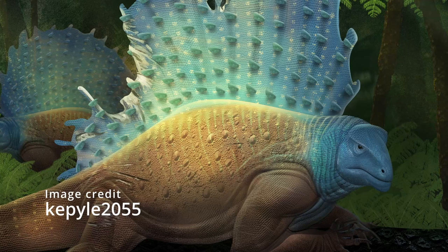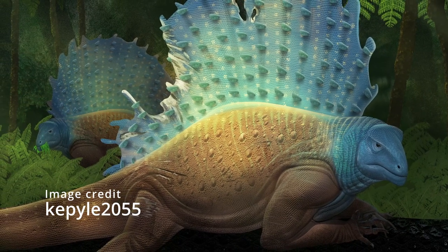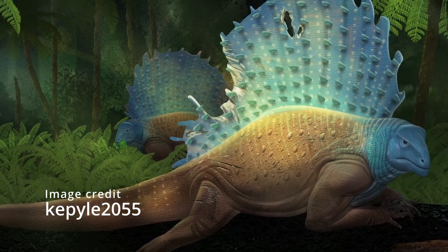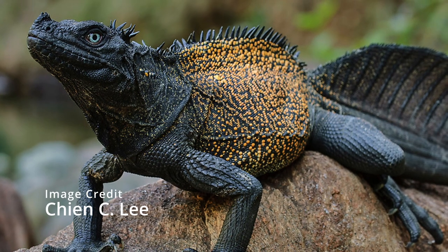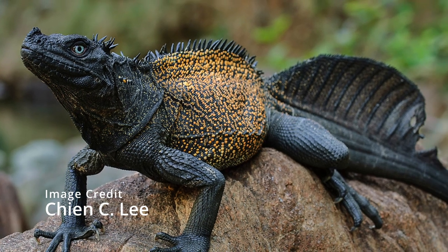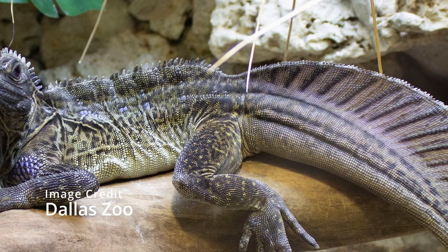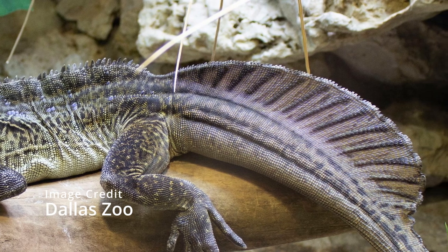Sails aren't exclusive to the past though — there are quite a few modern animals that have them, and before I talk about the more famous extinct ones, I would like to cover some of these living animals because they are just as interesting. Even though the name of these lizards makes them sound like some prehistoric animal, hydrosaurus are still alive and they have a sail on their tails. These lizards can be found in Southeast Asia and are semi-aquatic. They can also run on water, just like the next animal I will talk about.